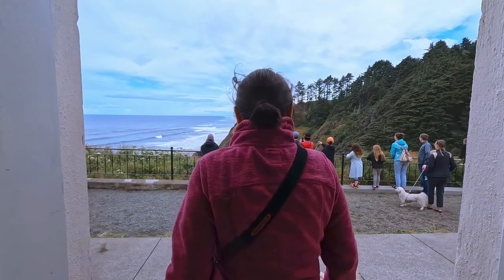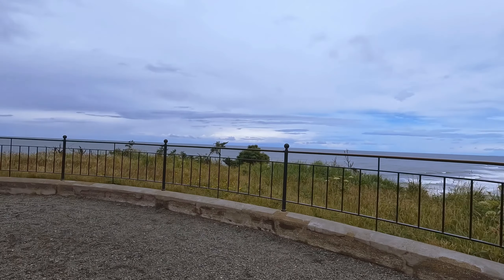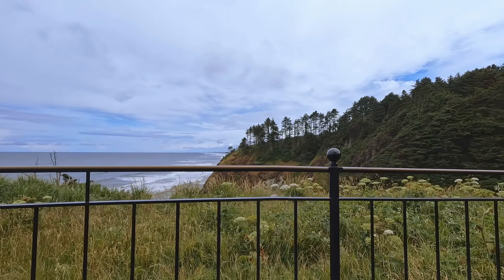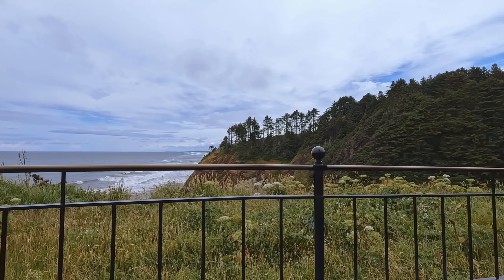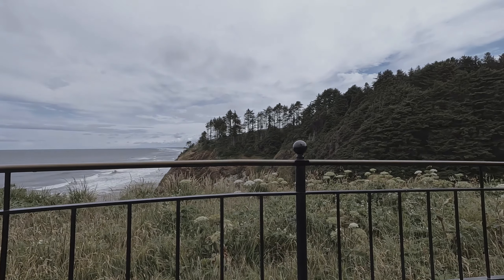Do you see a whale? Yeah, I saw one down on the beach earlier — or a whale, I'm not sure if it's the same one.